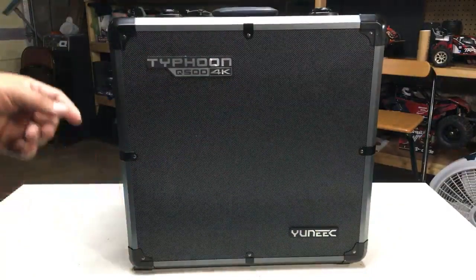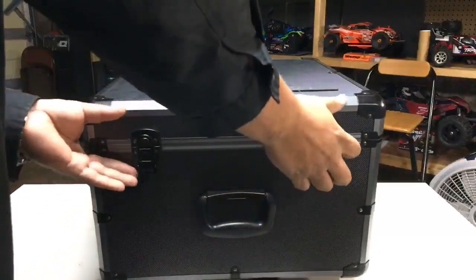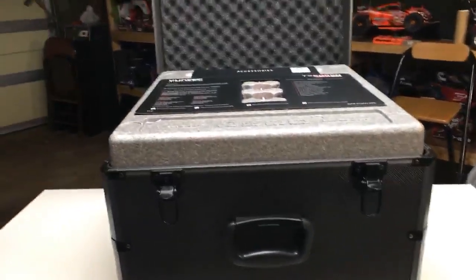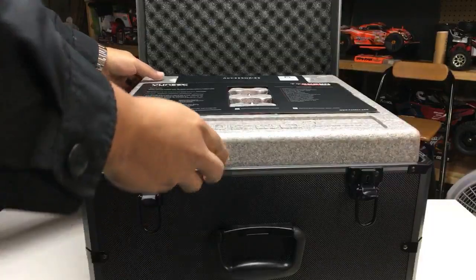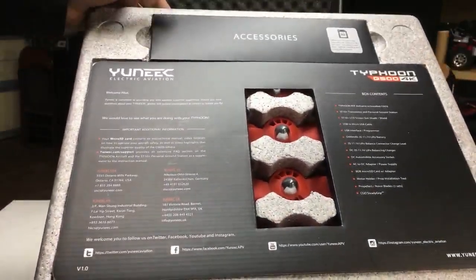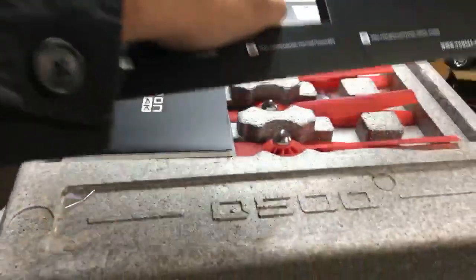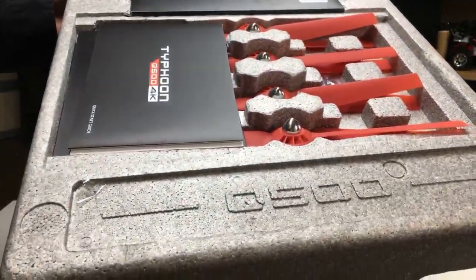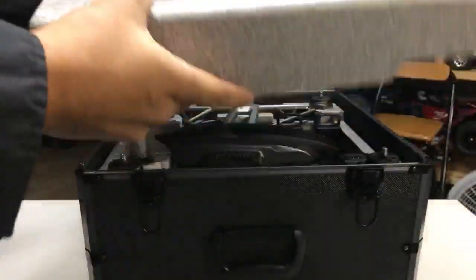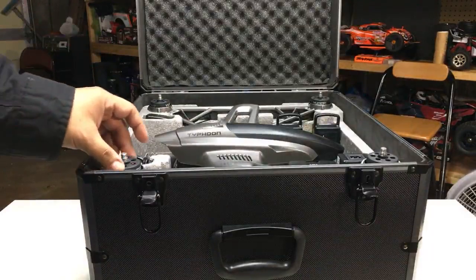Alright, so let's begin. This is the Typhoon Q500 4K from Yuneec. If you guys don't know what that is, that is a quadcopter or drone — however you want to describe it. This is actually the case that it comes in for the quadcopter, which is pretty beefy from what I've seen. I do have an issue and I'll bring that up in a few minutes. As you can see — if I can get a closer view because my camera's not as high as it should be — it does come with accessory packs including blades and everything like that.